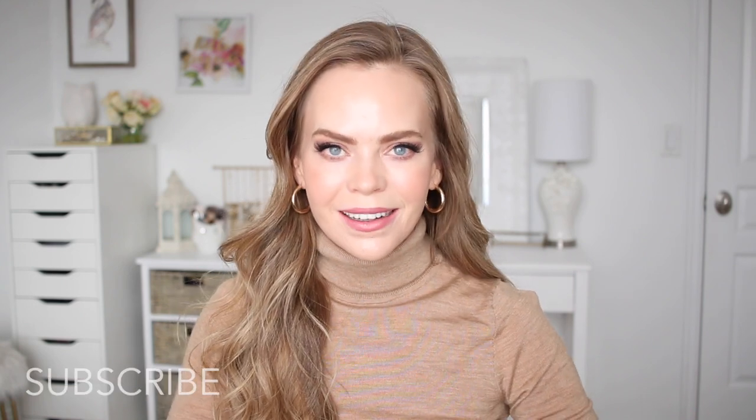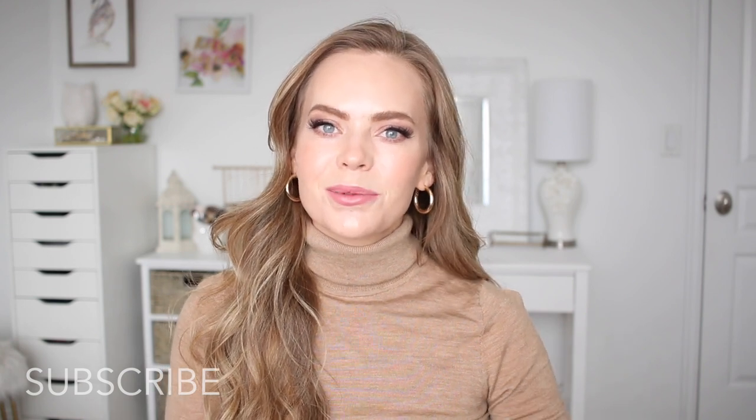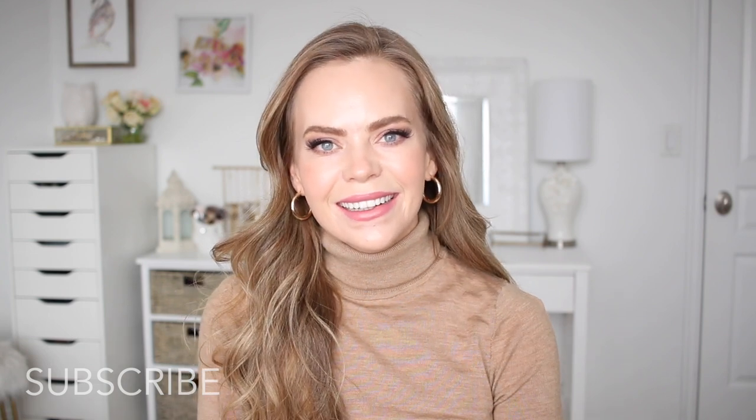Great style is definitely possible during the winter, we just have to be a little bit more prepared. So if you're new to my channel, make sure to like and share this video, subscribe and click the notification bell so you never miss future videos, and let's get started.